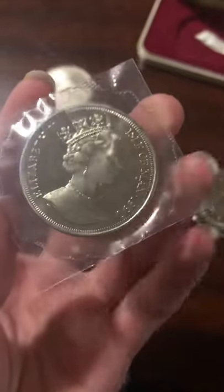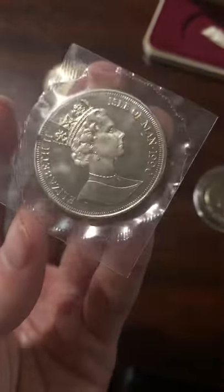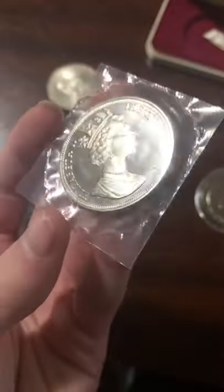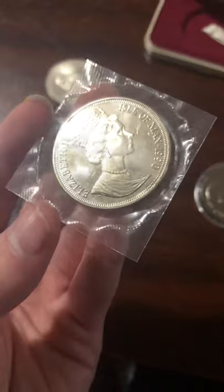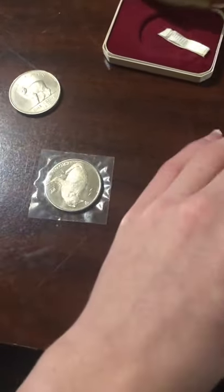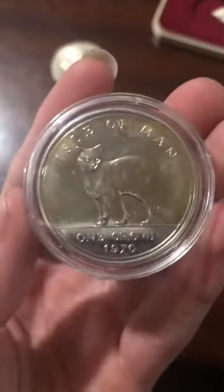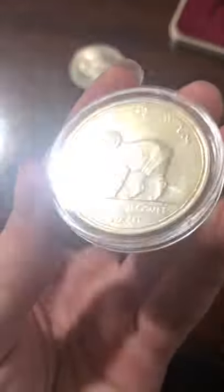They all have relatively low mintages, usually below one million. The 1970 Manx cat in copper nickel has a mintage of 150,000. The silver proof only has a mintage of 11,000, so it's a bit scarcer to find.